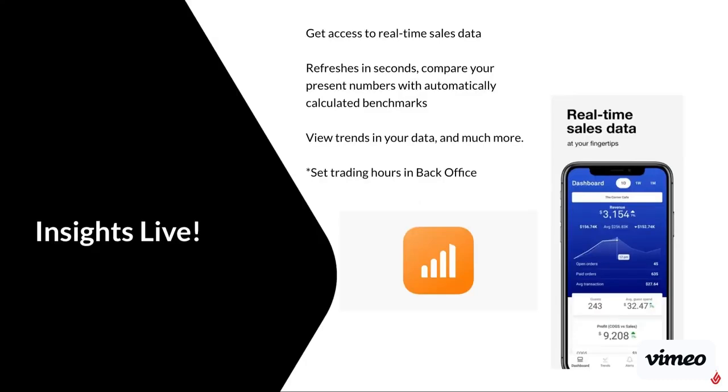Insights Live is our real-time app that you can download on your phone and you can access this data from anywhere. You don't have to be in-store — you can be at home and just want to check and see how the day is going. It gives you access to current sales and predicted sales based off historical data, and so much more information.